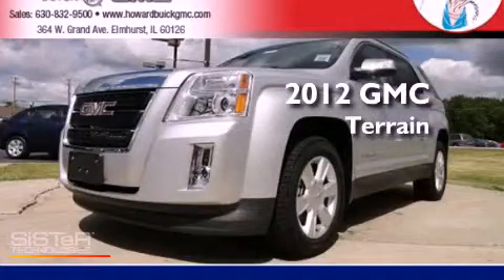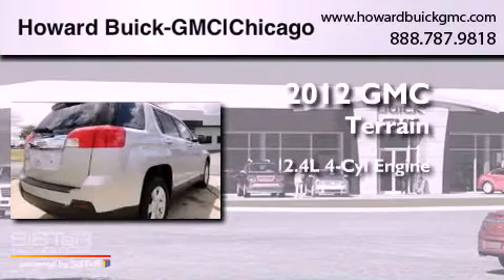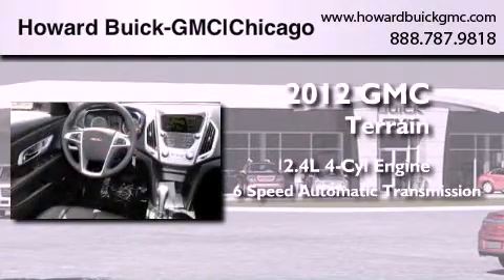This is a brand new 2012 GMC Terrain. It features a 2.4-liter four-cylinder engine and a six-speed automatic transmission.